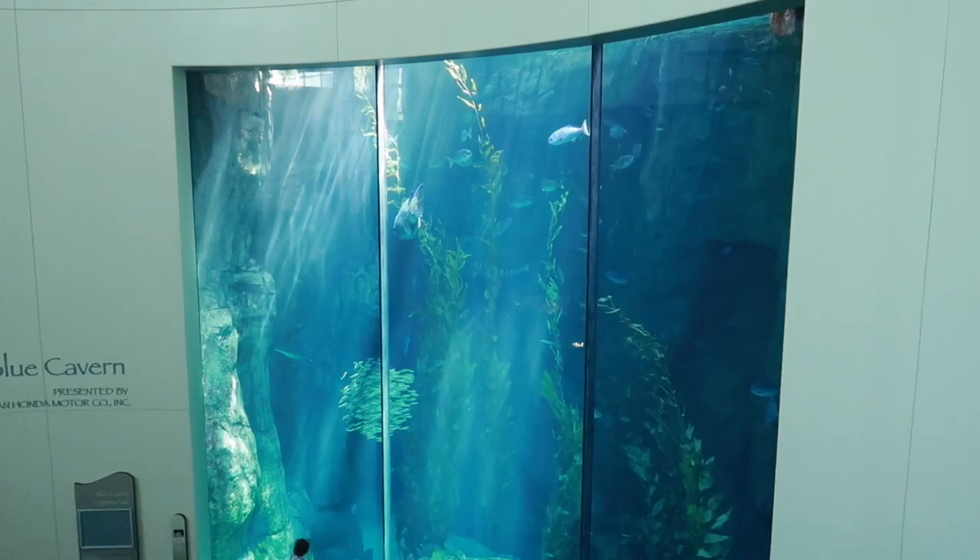Look at the size of the people down there and the size of that grouper. Oh my gosh!